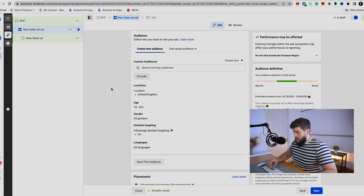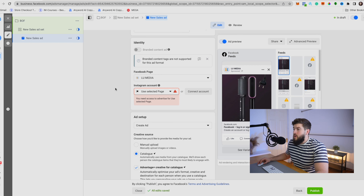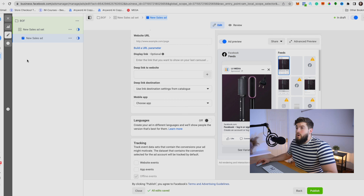We retarget these hot audiences to convert them into sales, always optimizing for Conversion. For the daily budget at this level, I recommend about 10-15% of your total budget — for example, £5 a day. For placements, go for all placements because you want to be everywhere and make as many sales as possible. Make sure all your creatives are optimized for all placements.